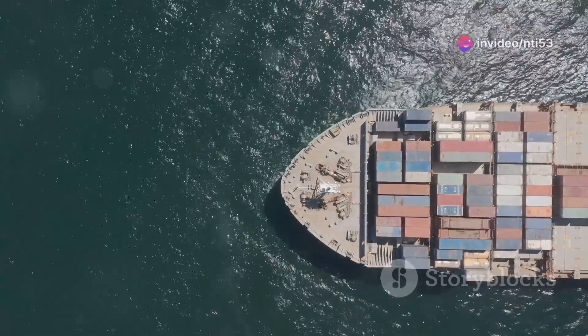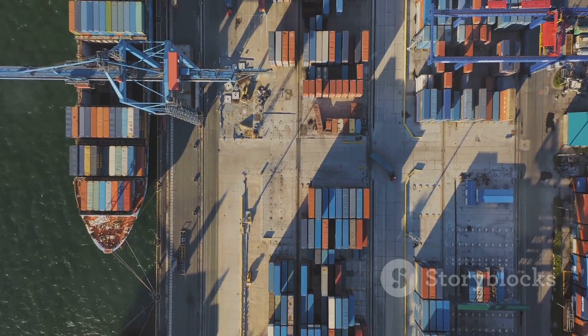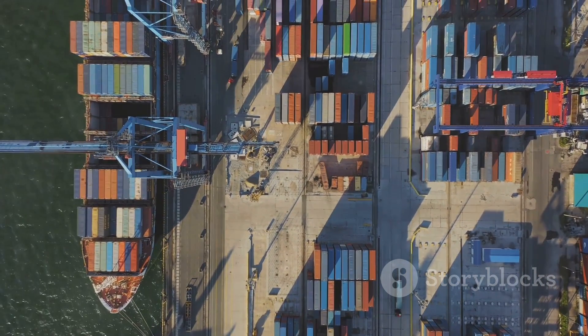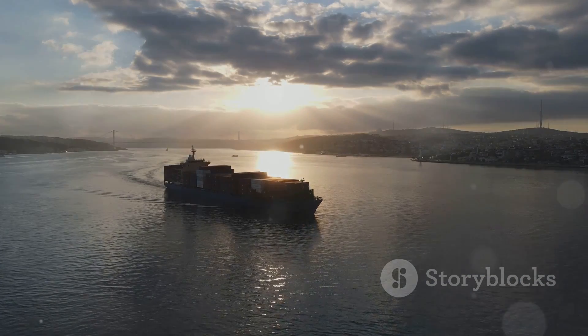Thanks for joining us on this deep dive into the incredible world of container ships. If you found this fascinating, hit that like button, subscribe for more, and let us know in the comments what you'd like us to explore next. Until next time, this is 'Now That's Interesting.'